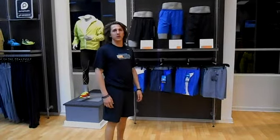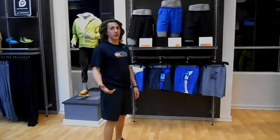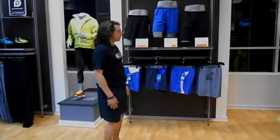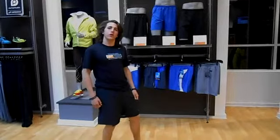Hey y'all, this is Reece with Fleet Feet Winston-Salem, and this week I'm here to talk about men's bottoms. We've got some choices to choose from, and I've chosen to model these for you.